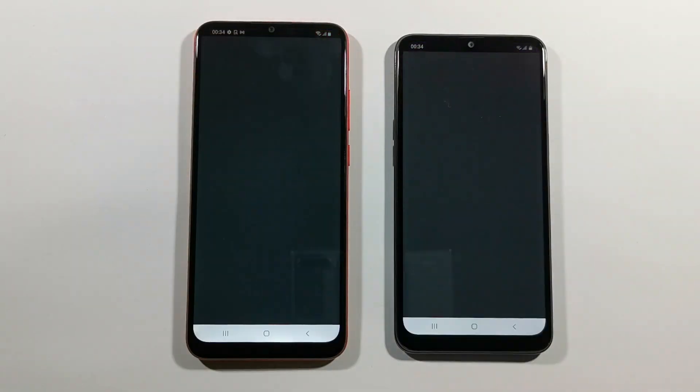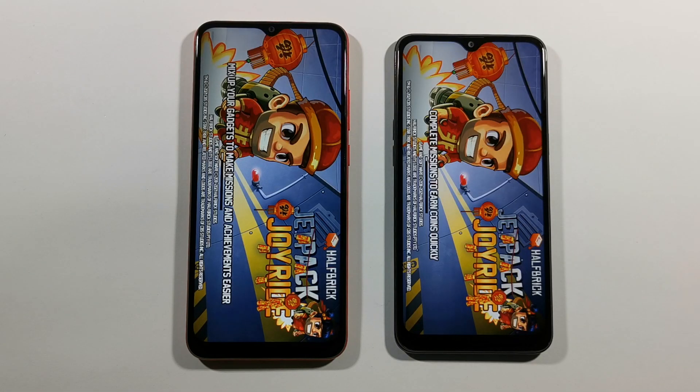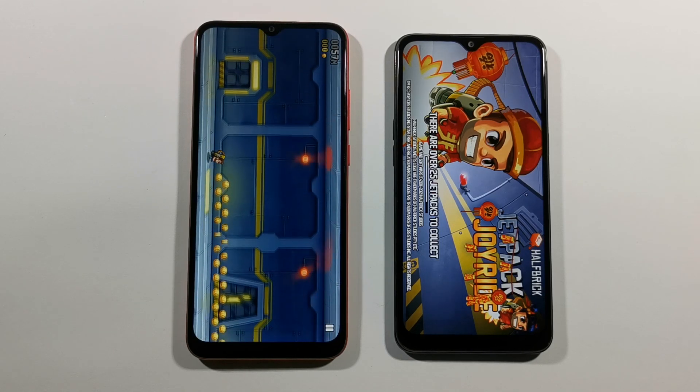Jetpack Joyride, the first game. What do you think? Which one is the winner? A10s. A02s is much faster in this game.